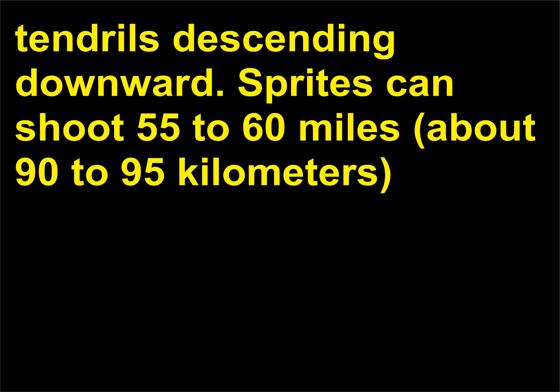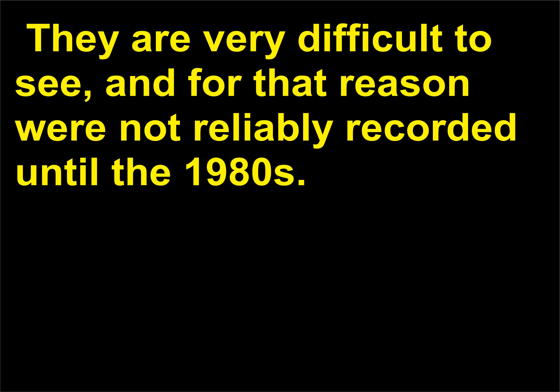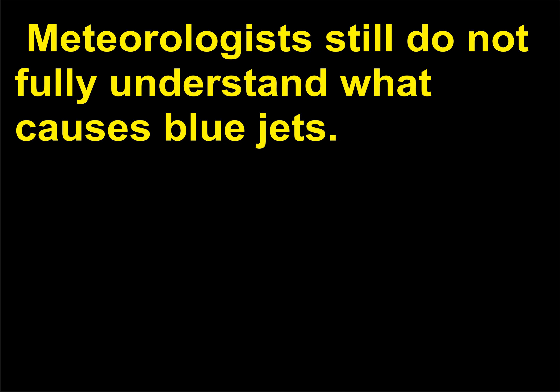Sprites can shoot 55 to 60 miles (about 90 to 95 kilometers) up into the atmosphere, reaching the ionosphere, and extend 100 miles (161 kilometers) across. They are very difficult to see, and for that reason were not reliably recorded until the 1980s. Two: blue jets — blue lightning that emerges from the tops of thunderstorm clouds at speeds of about 62 miles (100 kilometers) per hour. Meteorologists still do not fully understand what causes blue jets.